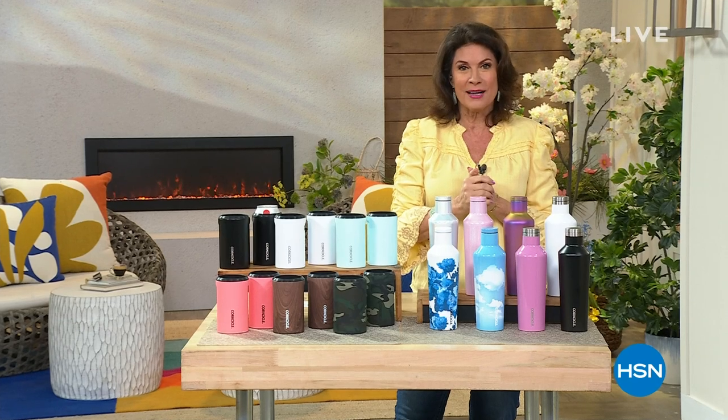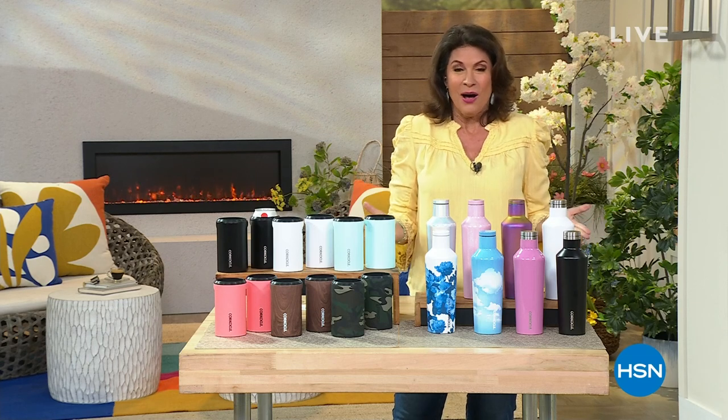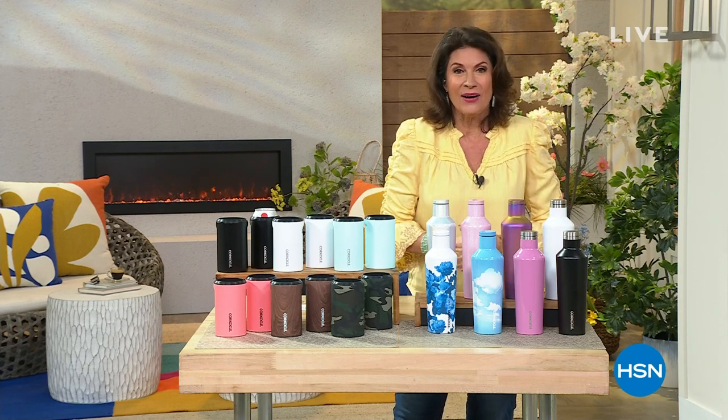Throughout the week, and frankly while supplies last on this one — already very popular. We are continuing on because we're doing Welcome Home on Mondays now. I'm so happy to be here this Monday because we have something so special for you: keep your drinks hot, keep them cold, keep them any which way you want them in the most beautiful container. It's our Today's Special.